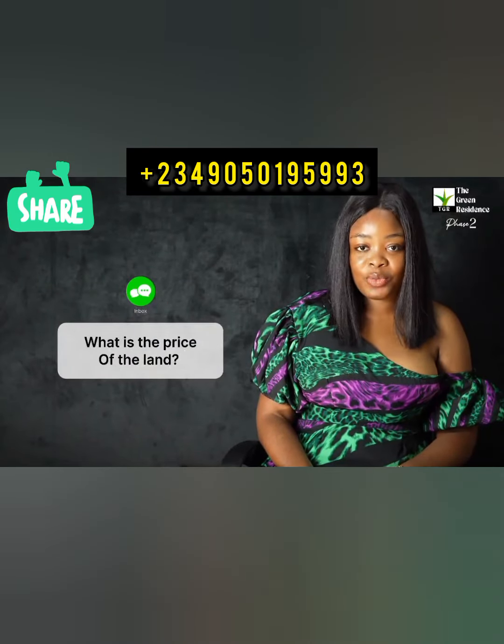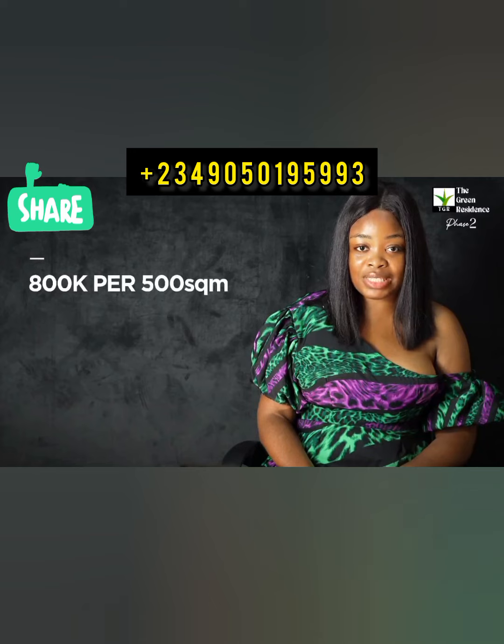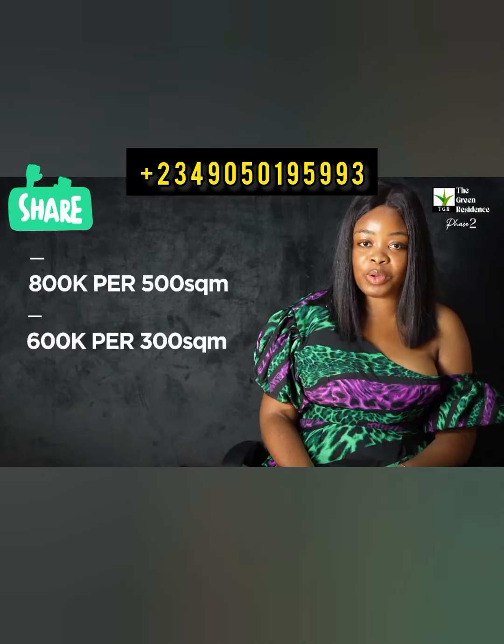What is the price of the land? We are currently selling at 800,000 Naira per 500 square meter and 600,000 Naira per 300 square meter.